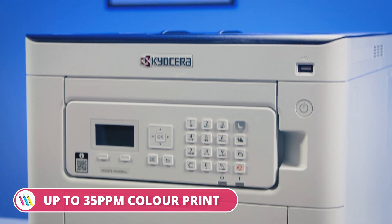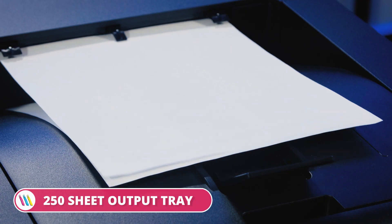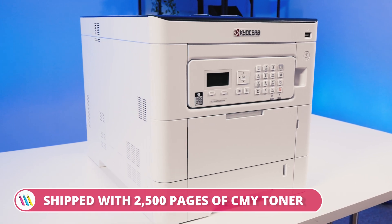If you work in a medium-to-large-sized office or workgroup, the Kyocera Ecosys PA3500CX packs the productivity punch. Plus, with long-life components and a carbon-neutral rating, it's a reliable and eco-friendly investment.